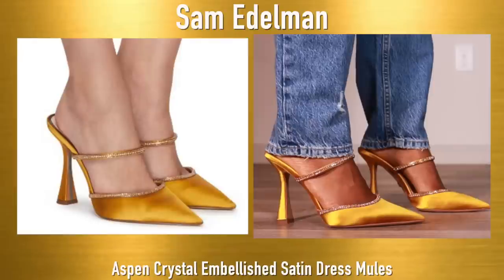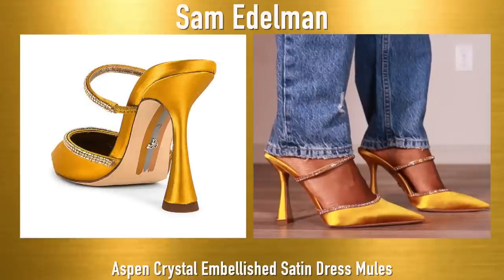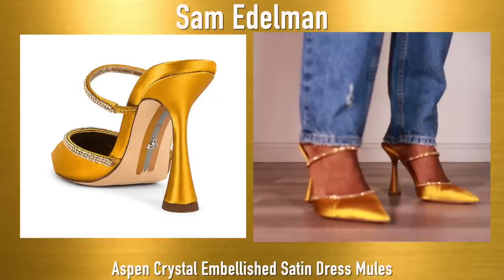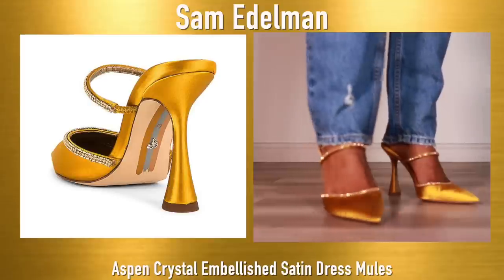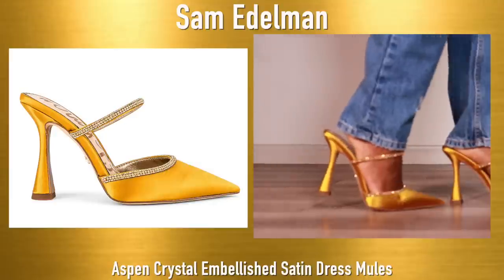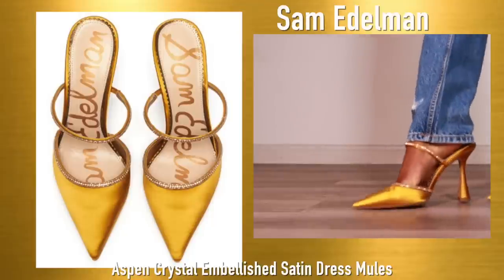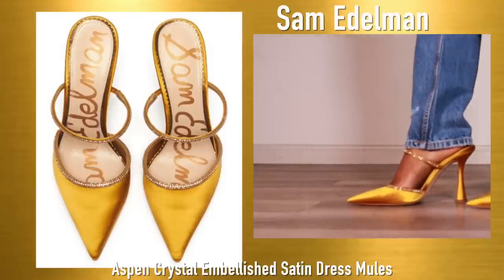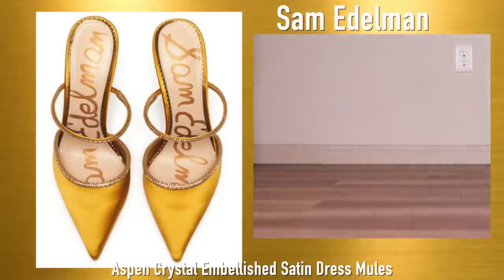These are another pair of the Sam Edelman mules in this really pretty gold mustard type of color. I did style these on my Instagram before and these shoes are just so pretty — they're glistening, looking all fancy. I probably wouldn't rock these with jeans but these shoes are so elegant. If you're taking pictures, at a red carpet, or at an event, these are going to look so so good, and they're also very very comfortable — shoes you can wear all night long.